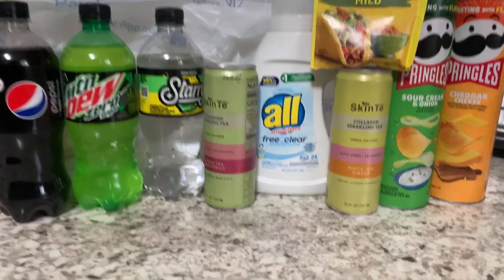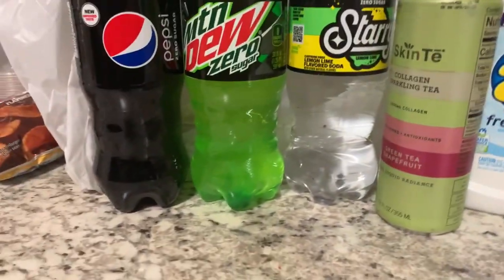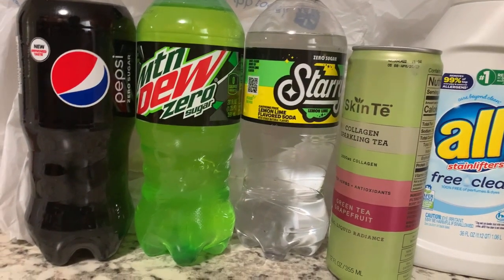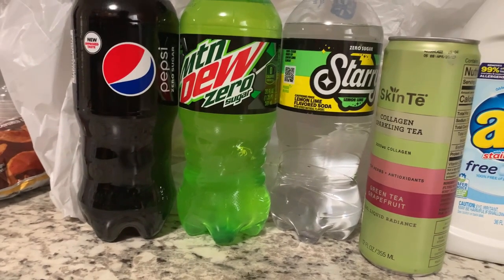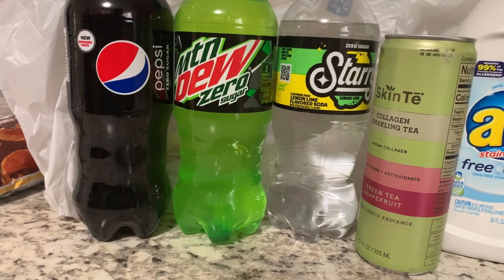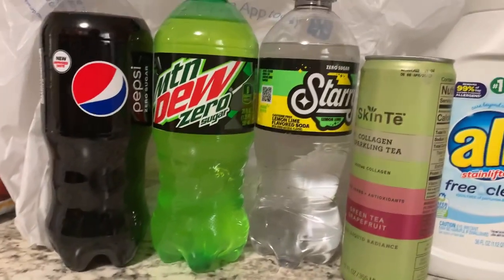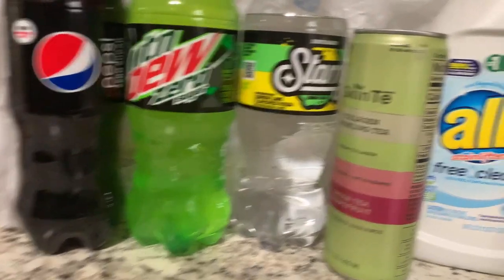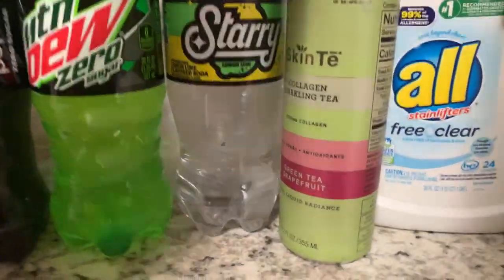The first deal I grabbed was on the Pepsi Zero and the Mountain Dew Zero. These are priced at $2.18. We have a BOGO on Ibotta, so two of them will total $4.36, but you get back $2.18 on Ibotta, making it $2.18 for two, or $1.09 each.